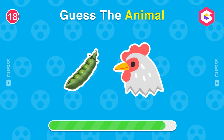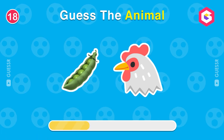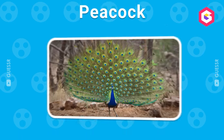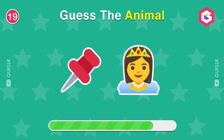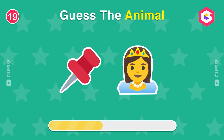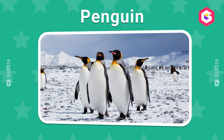Name this animal. Peacocks are so beautiful. What about this one? Have you ever seen a penguin? They are so adorable.